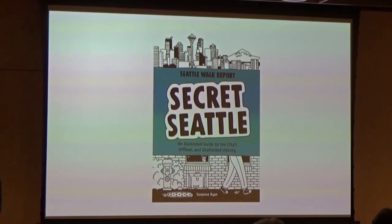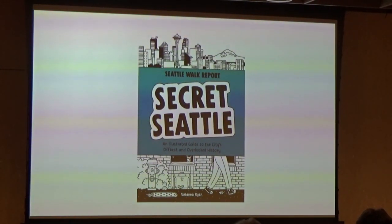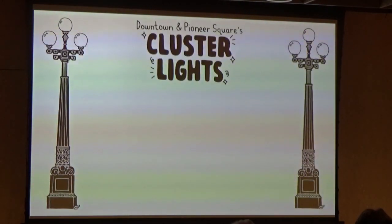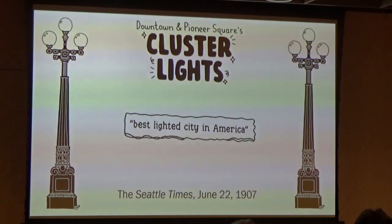Here are some of the stories I dug up for Secret Seattle. If I had to pick my top celebrity of Seattle's sidewalks, I'd say it's downtown and Pioneer Square's ornamental streetlights, called Cluster Lights. With their white globe lights in groups of three or five and thoughtfully designed faces, this style of streetlight has been lining Seattle's busiest thoroughfares for over a century. The idea dates back to the 1900s, when Seattle had a mission to become the best-lighted city in America, ahead of the 1909 Alaska-Yukon-Pacific Exposition. It wouldn't be until January 1909 that Third Avenue's 117 cluster lights were first illuminated.